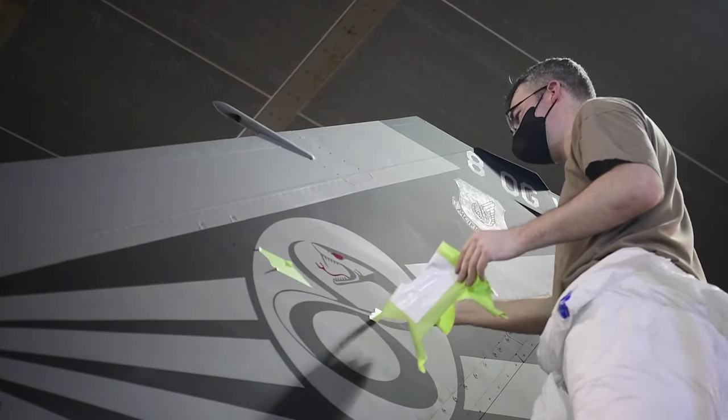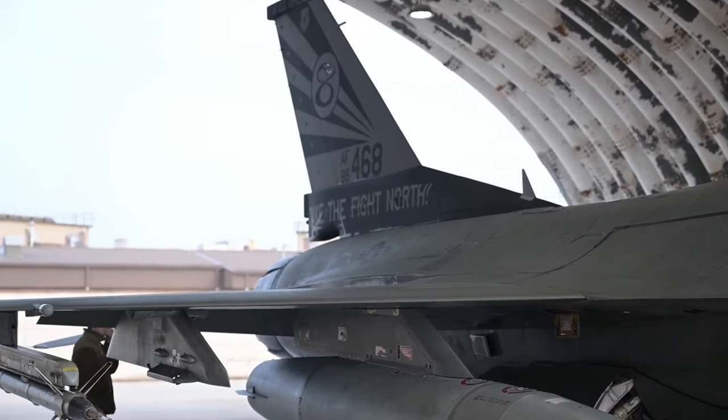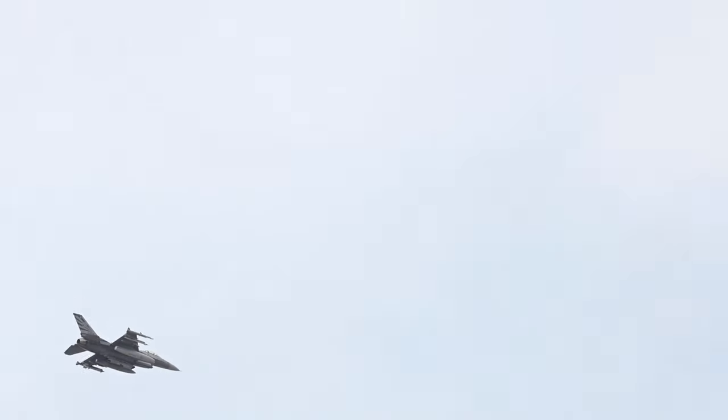This jet really represents the essence of the 8th Operations Group. What an honor to be the commander of the group and to get a chance to fly the jet in one of its maiden sorties. And hopefully, for as long as F-16s are in the inventory and here at the Wolfpack, that tail flash will be flying.